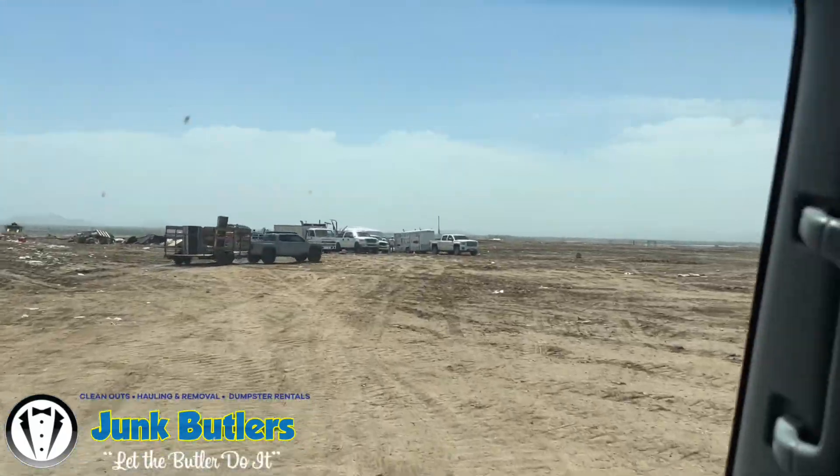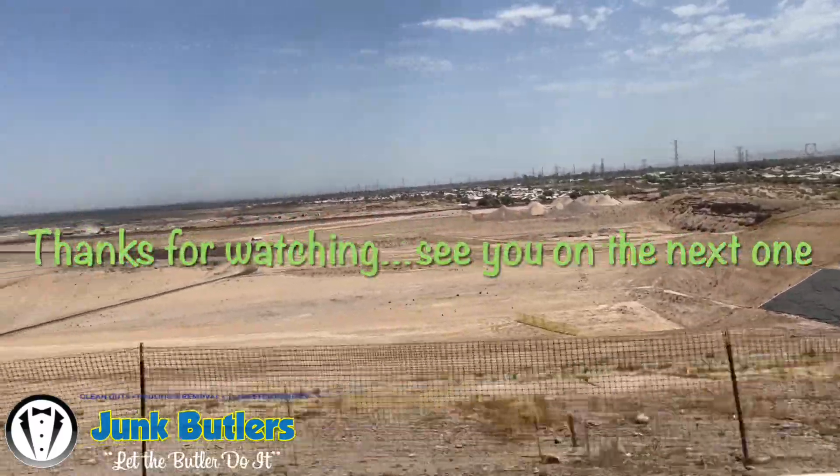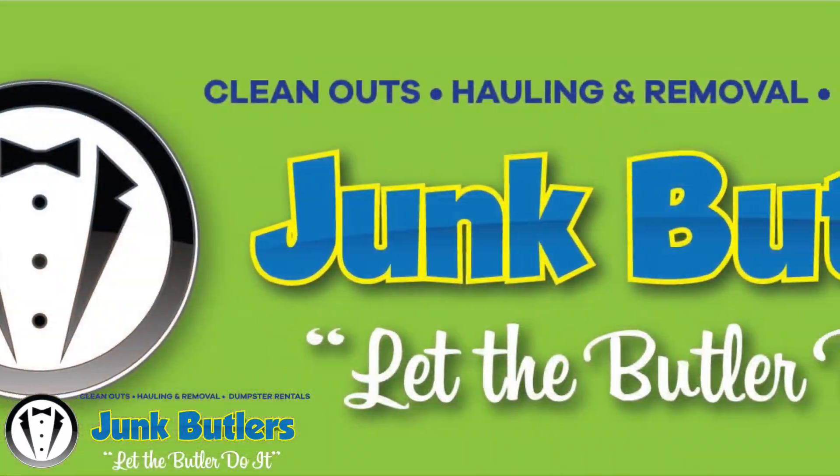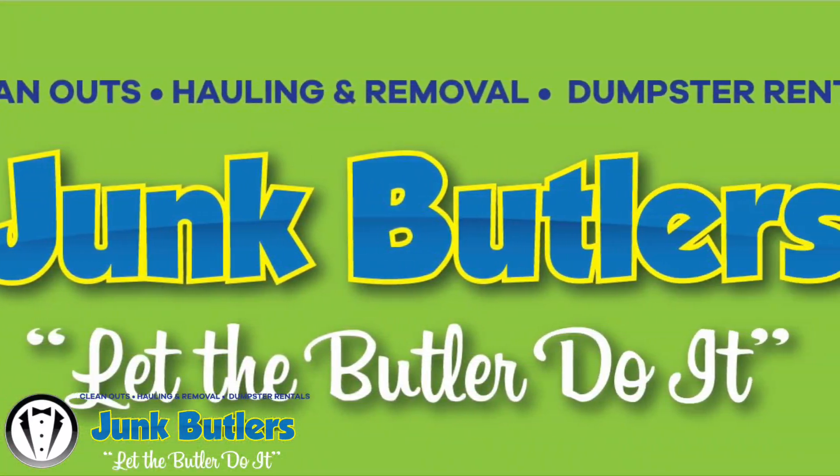You've seen how we've emptied at the dump before — we emptied it right there. And on the way out you can see the pit that we're going to start going to in November. Thanks for watching, see you on the next one.